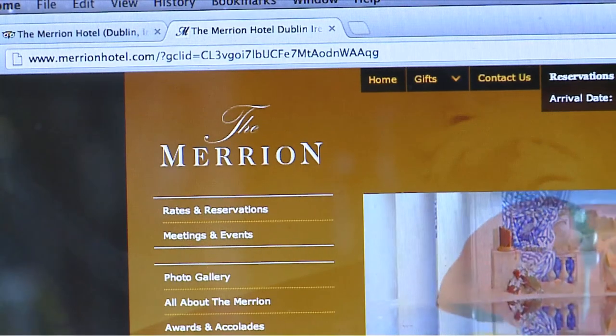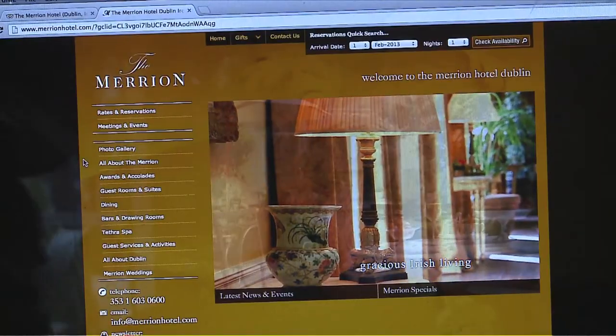All of these recipes are available on our website — please feel free to have a go yourself. Alternatively, come and join us here at the Merrion Hotel on St. Patrick's Day. We'd be delighted to have you.